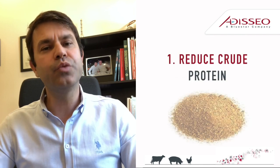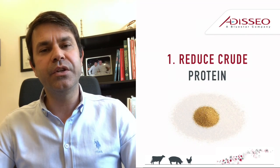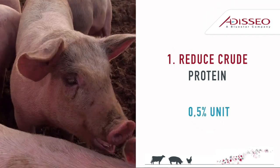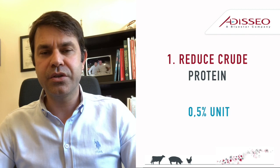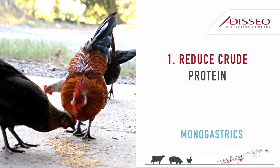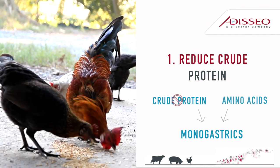Tip 1: Reducing crude protein level reduces the feed costs immediately. You can reduce at least 0.5% unit of crude protein by just taking crude protein out of the formula. Remember, monogastrics don't need crude protein but amino acids.